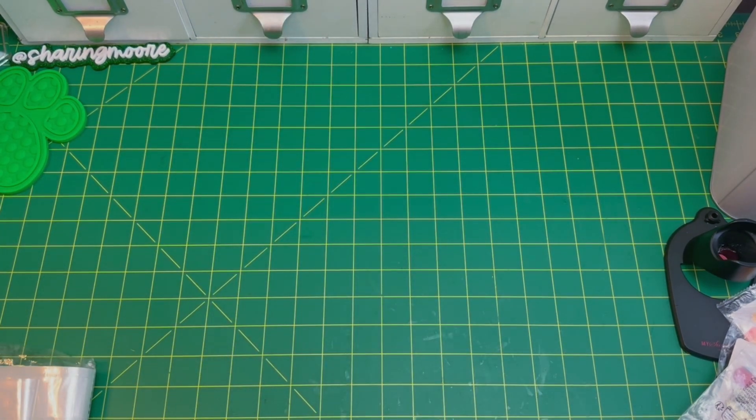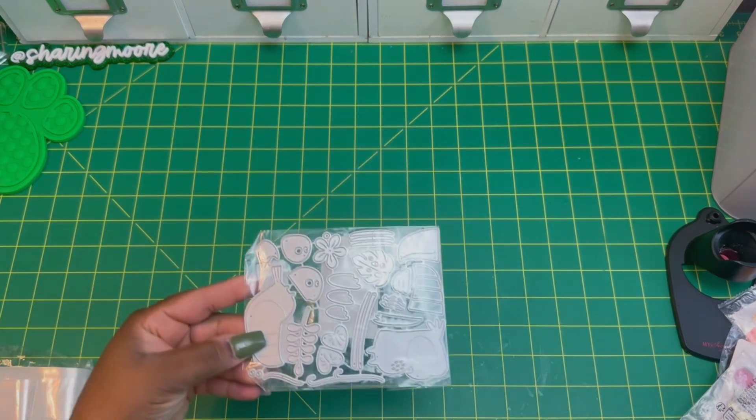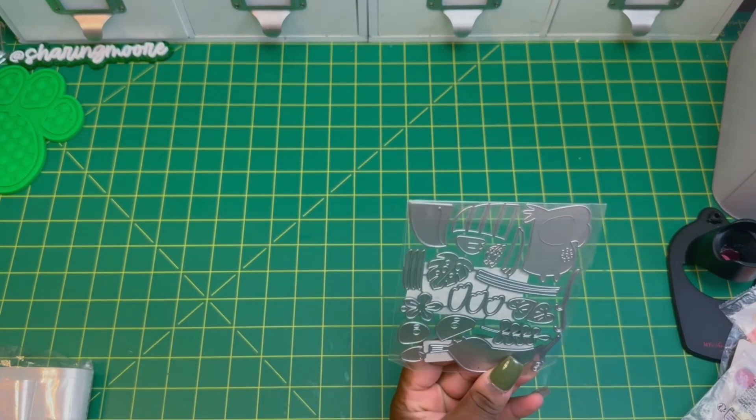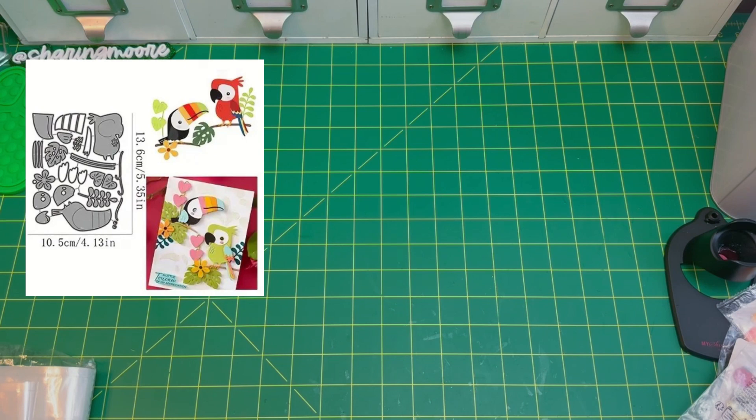I also got this die right here — it's actually two tropical birds. It's like a Sizzix die, I think, and I will have a picture up on the screen.